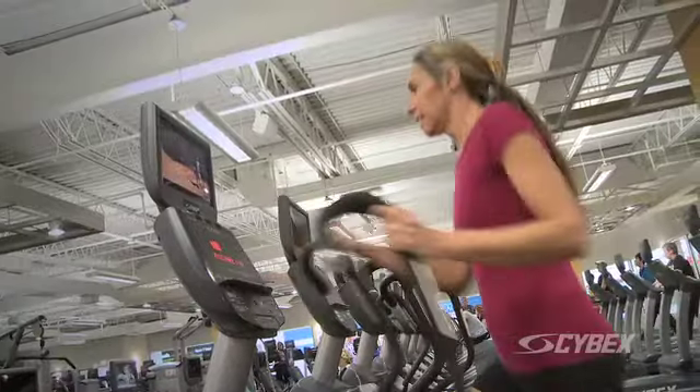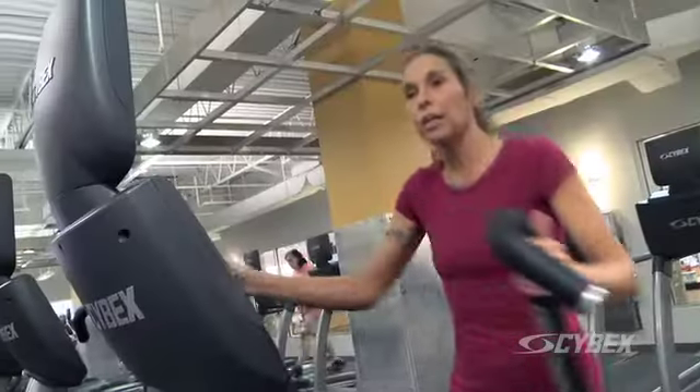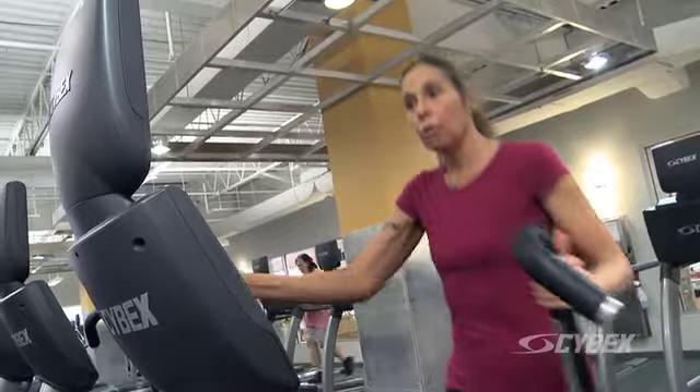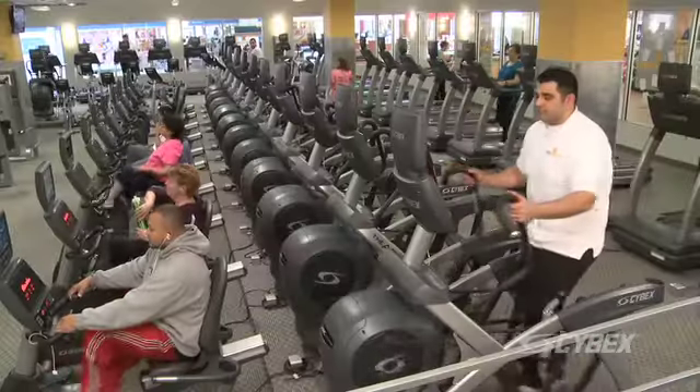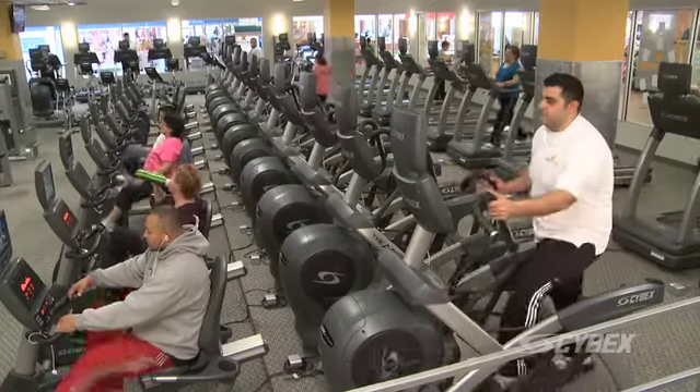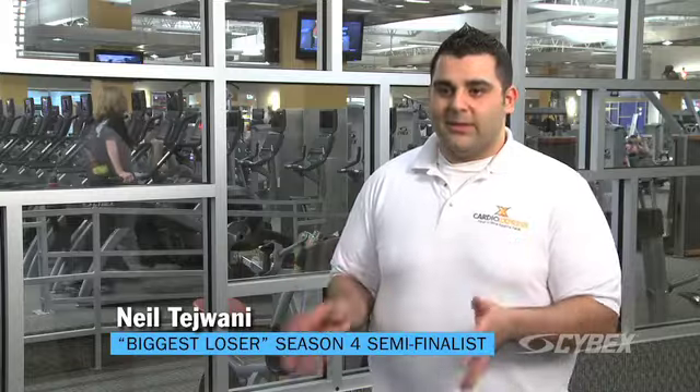The Arc is a training tool for athletes. It means strength, weight loss, overall fitness. I love it. I think on all the cardio machines I've used over the years, hands down, the Arc Trainer is the answer to all my prayers. It literally saved my life.